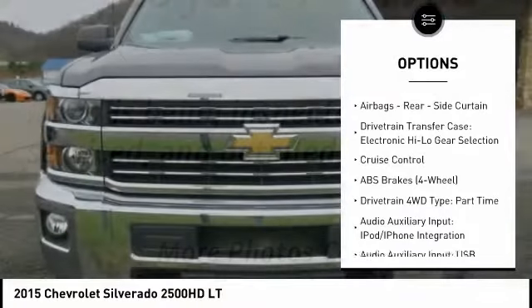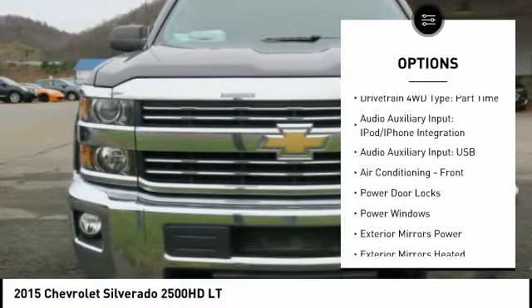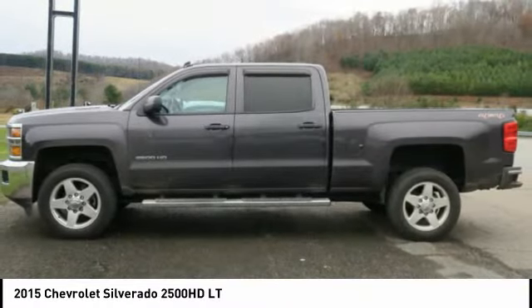Stability control, traction control, power steering, cruise control, power brakes, power windows, clock, child safety locks, power door locks, trip odometer.